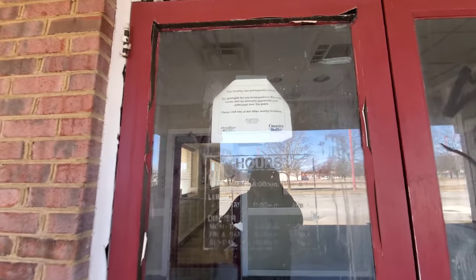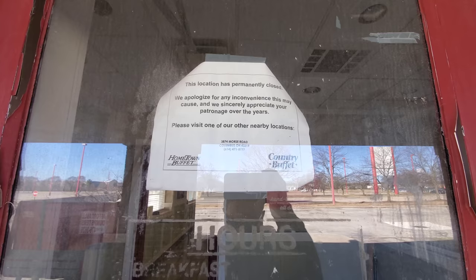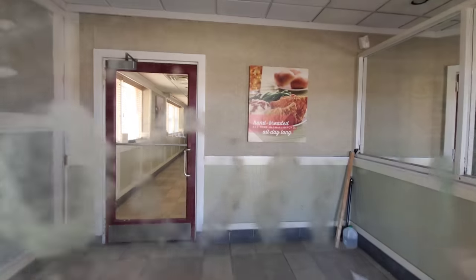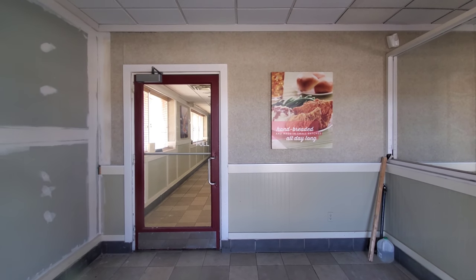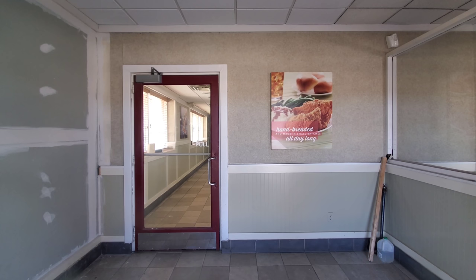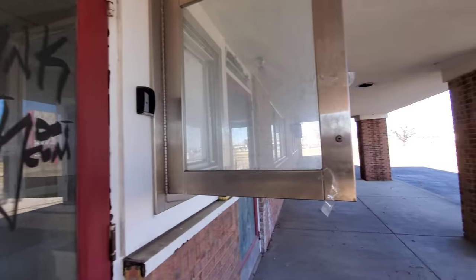Hometown Buffet — that says it right there. Location has permanently closed. I don't know when this closed. I just know when we were here the last time this place was in pretty bad shape. It was tagged pretty badly.